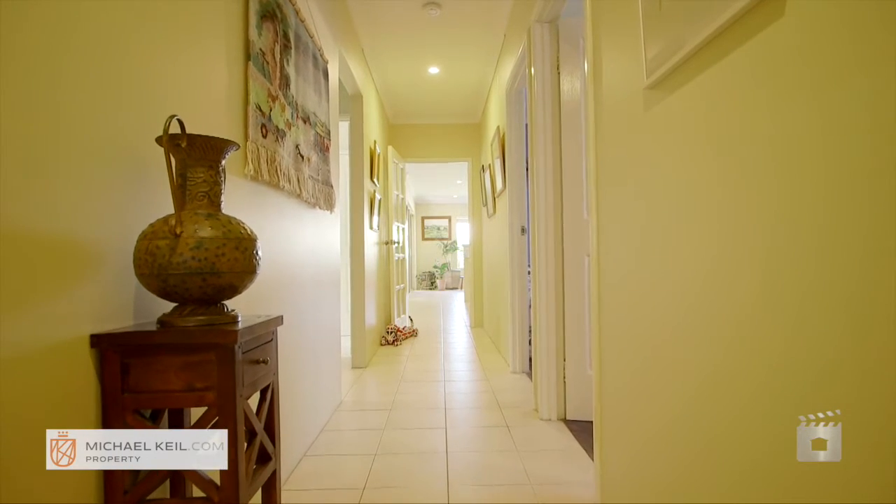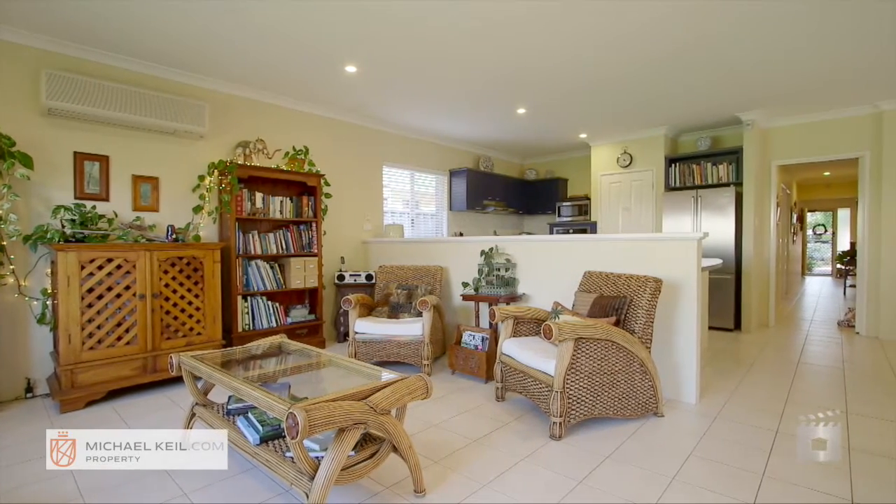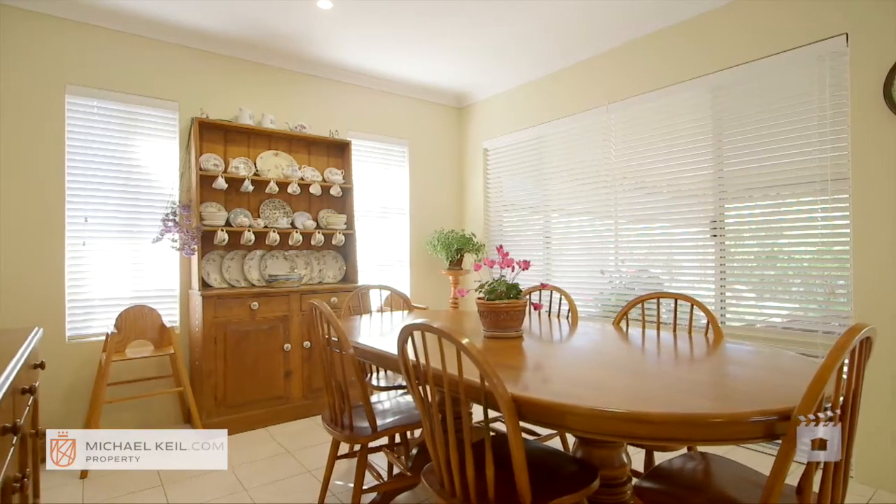Further down the hallway you will discover a massive open plan kitchen, living and meals area, complete with good quality appliances and masses of storage space. Perfect for the growing family.